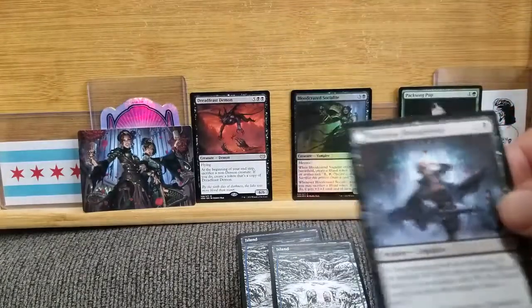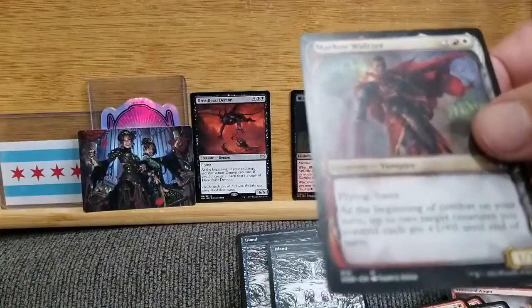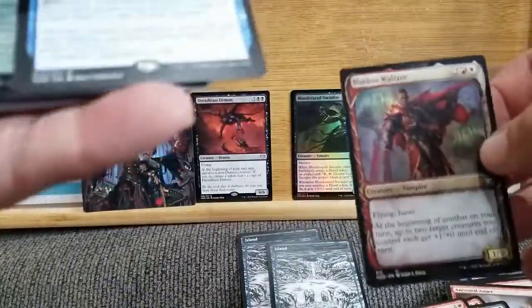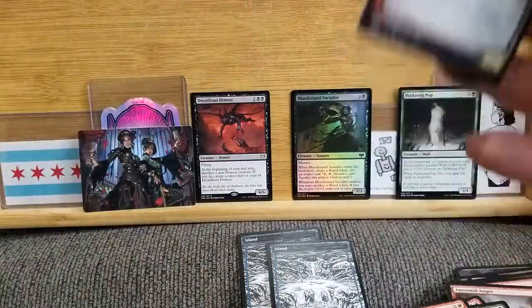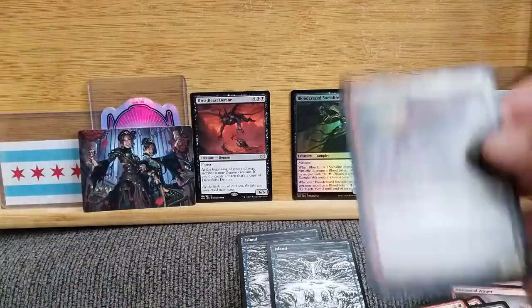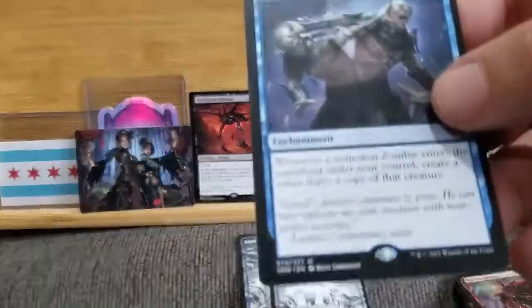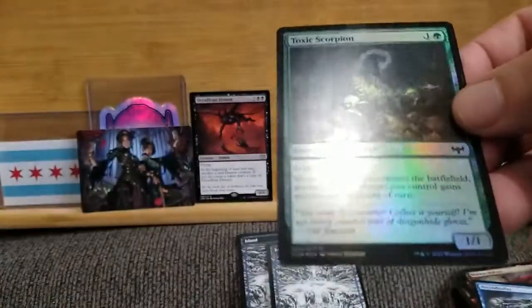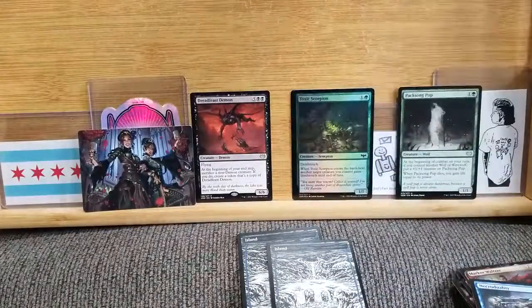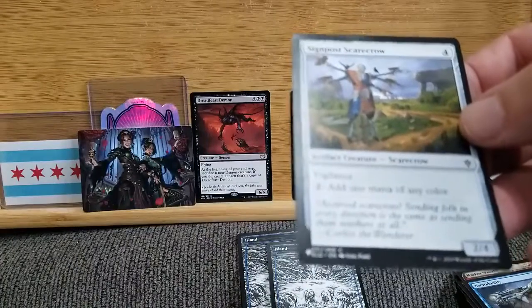Restless Bloodseeker. Fearful Villager — well, if you were in the midst of all this, I would be fearful as well. Markov Waltzer — flying and haste. Haste means you can attack with it as soon as it hits the field. Most times when you play a creature you can't attack with it during your first turn, though you can block. But Haste means it can attack immediately. We've got Necro Duality — that is cool looking. A foil of the Toxic Scorpion. Death Touch means whatever hits that, no matter how big it is, dies. Very, very painful to deal with.